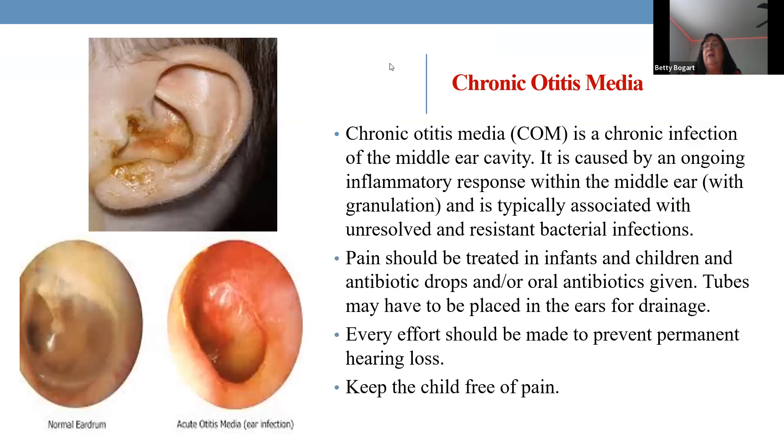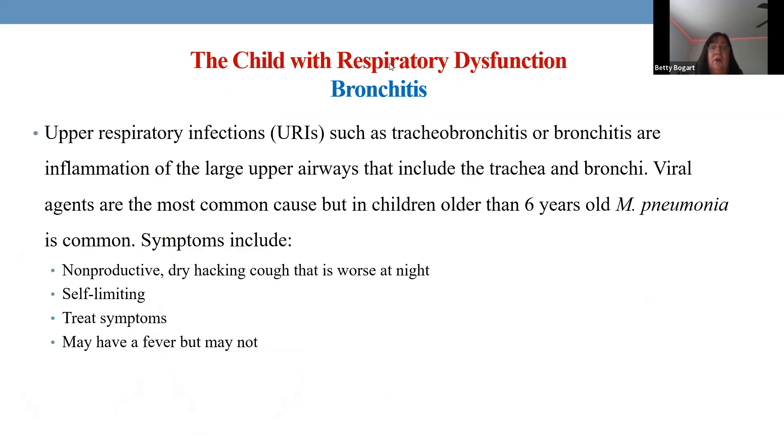Chronic otitis media — ear infection — can progress to the point where the eardrum ruptures, producing serosanguineous drainage, and at that point the pain decreases dramatically. However, ear infections are very painful, so the first priority is pain management: acetaminophen or ibuprofen. Ibuprofen has the added benefit of anti-inflammatory properties. Once the pain is controlled, the physician can examine the ear more effectively, because a child in pain will not let anyone near it.